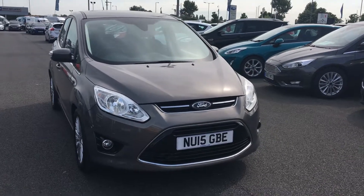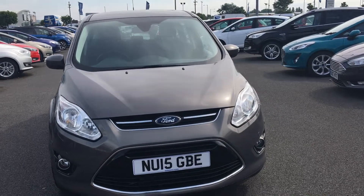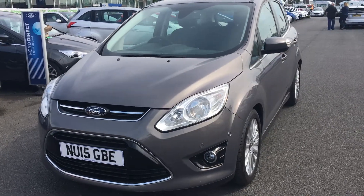Welcome to Jennings. Today's presentation is of this Ford C-Max, 1 litre EcoBoost, Titanium, 5 door hatchback in Lunar Sky.